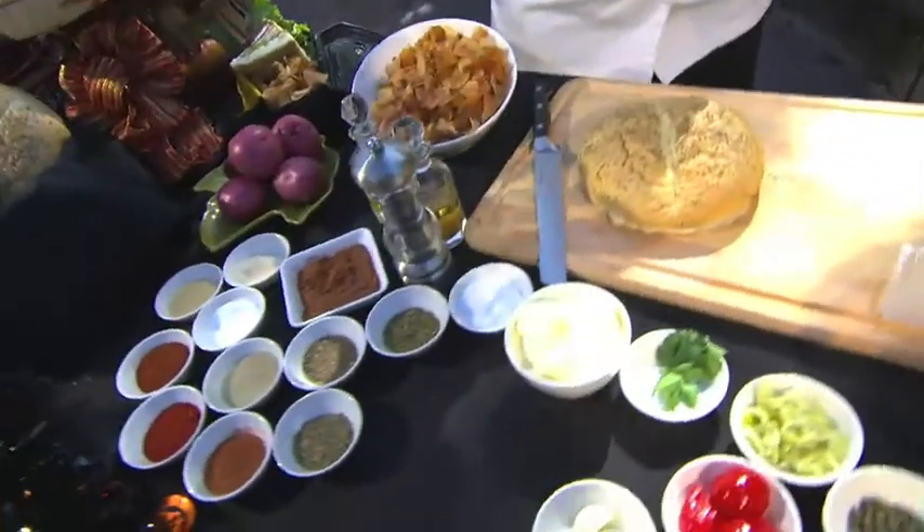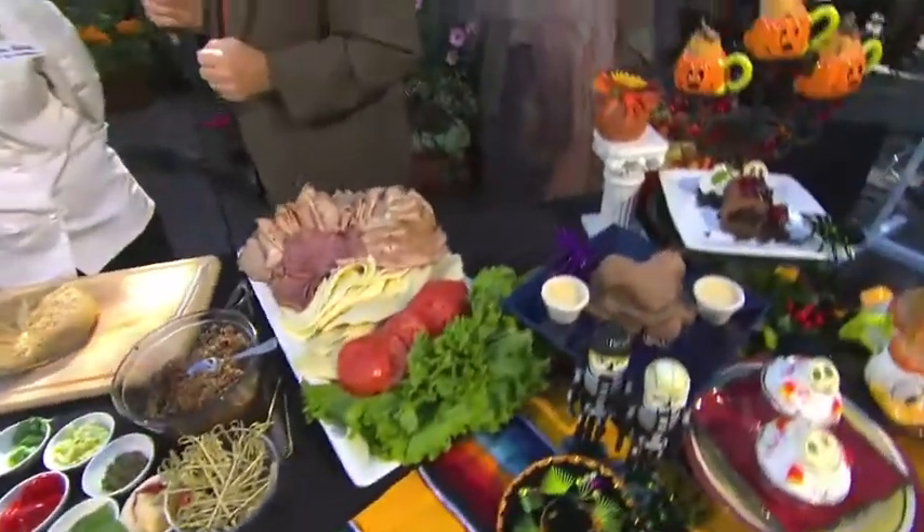We are here at the beautiful Rancho del Zócalo, or Zócalo Park, which is completely decorated for the Day of the Dead — Día de Muertos. One big feature of Day of the Dead is all kinds of delicious food, and Halloween time features wonderful food. I'm here with Martha Segala, chef de cuisine at Café Orleans.